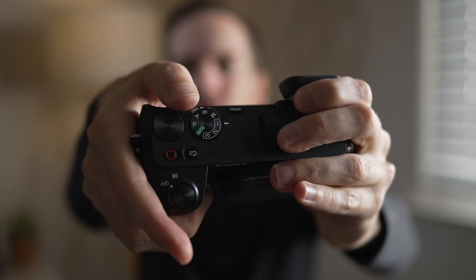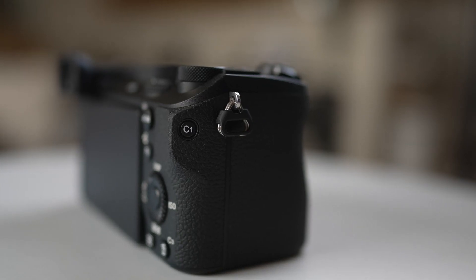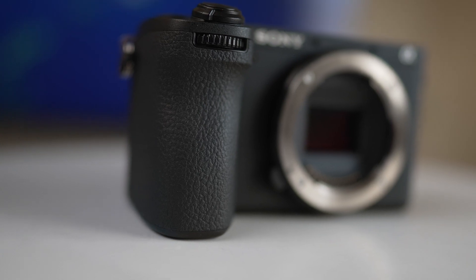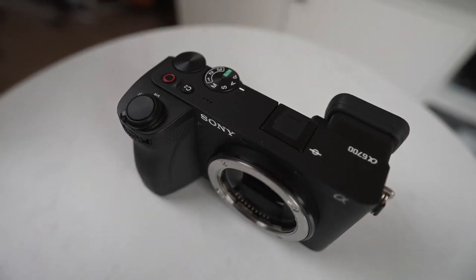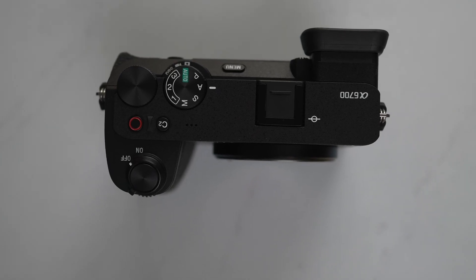I can easily click through all my settings right here. It has enough custom buttons for what I need, and it's also just easy to hold. I can put it on pretty much any lens where I couldn't do this with my other smaller camera bodies like the a7C, and it just feels really nice in the hand. I've been on the search for the perfect camera body for a really long time, and I've come to find that this is that camera body.